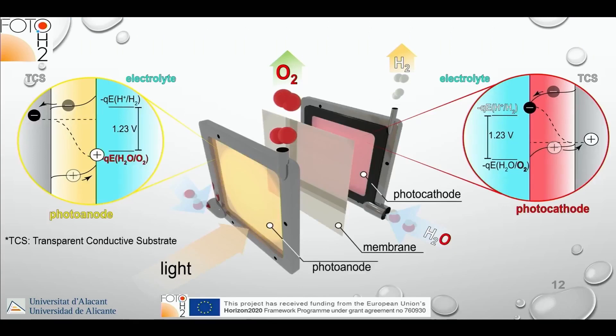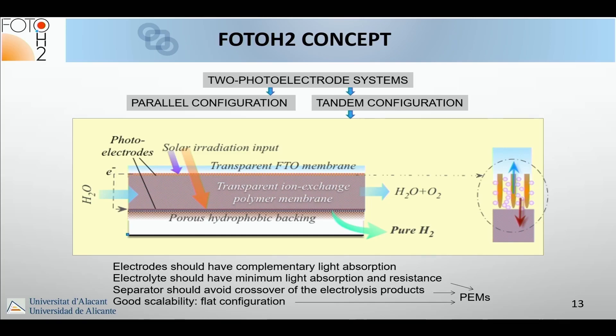The detailed design has FTO transparent conducting glass, on top of which sits the photo anode — in our case hematite — then the transparent ion-exchange polymer membrane. The photocathode material is deposited on a porous hydrophobic backing so that the hydrogen produced at the photocathode can be removed through the back of the electrode, giving quite dry hydrogen.